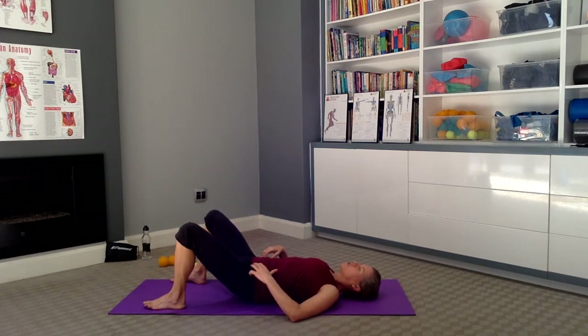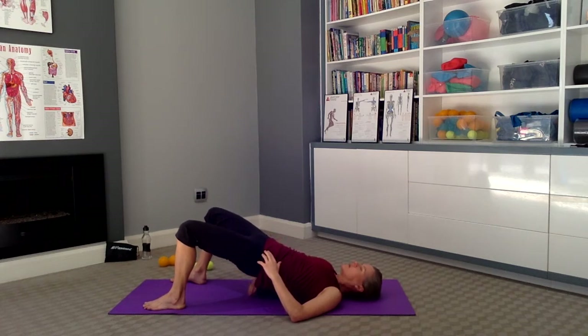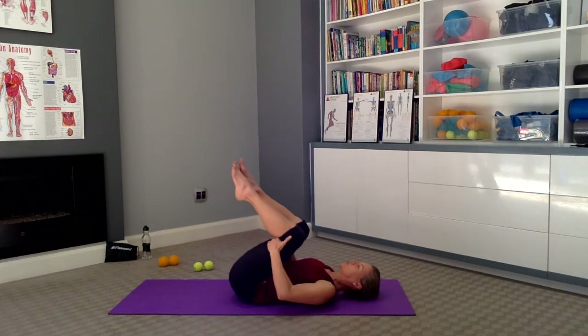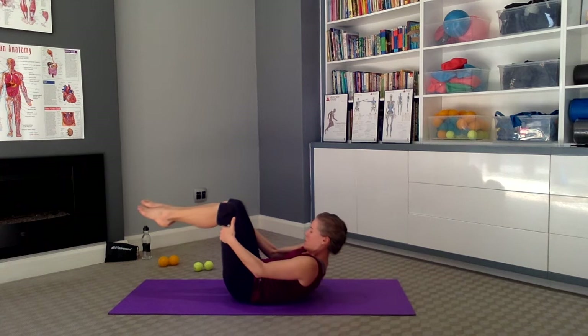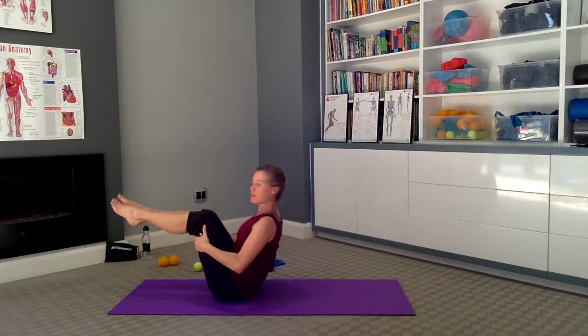Now just keep the pelvic tilt — tuck the tailbone under — and do a small rocking motion from side to side. Now push the pelvis up into a lifted position. Roll down through the spine. Have your knees into the chest. Roll yourself up off the mat and come into a nice lifted position.